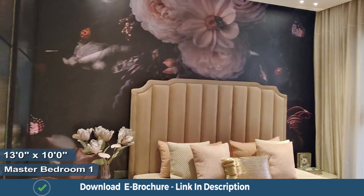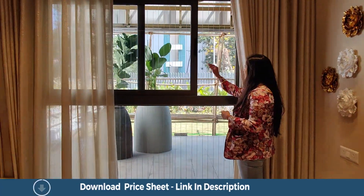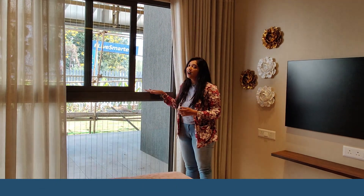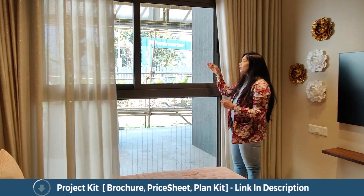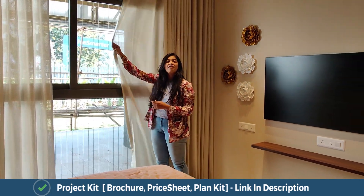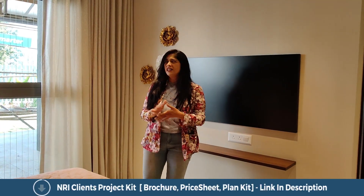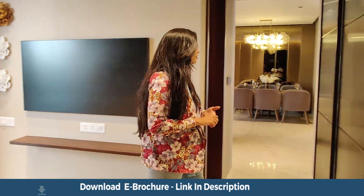This is the master bedroom. The windows here have what is called invisible grills. Half of the window is a fixed structure and the other half opens as a sliding window. These invisible grills are very important for your safety — they are invisible so they do not obstruct your view. They are made of a metal that is 4 times stronger than iron and does not collect any dust, so you don't need to worry about cleaning them.